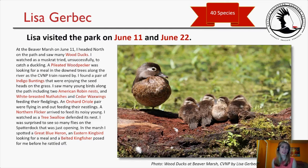Lisa Gerbeck visited the park on June 11th and June 22nd, identifying 40 species. At Beaver Marsh on June 11th, she headed north and saw many Wood Ducks, watching a muskrat try unsuccessfully to catch a duckling. A Pileated Woodpecker was foraging in downed trees as the CVNP train roared by. She found a pair of Indigo Buntings enjoying seed heads on the grass, many young birds including two American Robin nests, White-breasted Nuthatches, and Cedar Waxwings feeding their fledglings. An Orchard Oriole pair was flying in and out feeding nestlings, and a Northern Flicker arrived to feed its noisy young.